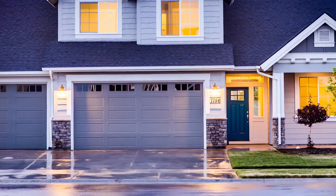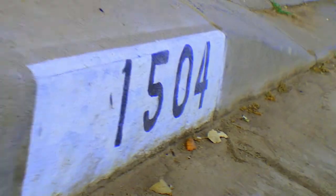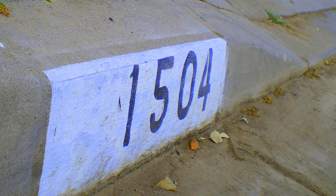The mailbox helps. Also on the house — if you could put it in front of your house and on the curb, if that's appropriate where you live, then that's better.